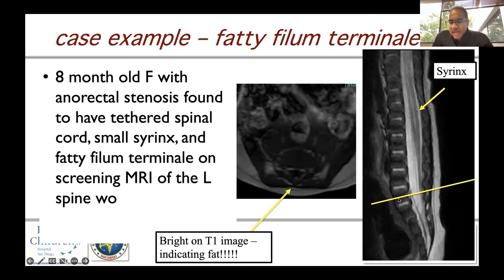On a T1 image at this level, you can see a bright white area — indicative of fat — representing the fatty filum terminale. We sectioned the filum to de-tether this child due to the presence of the syrinx.